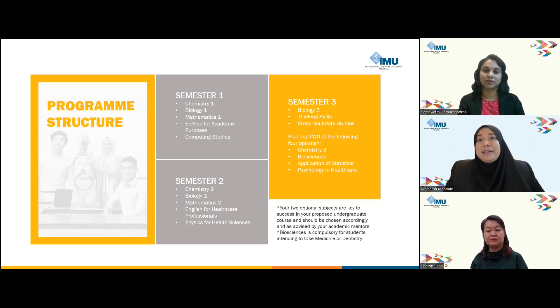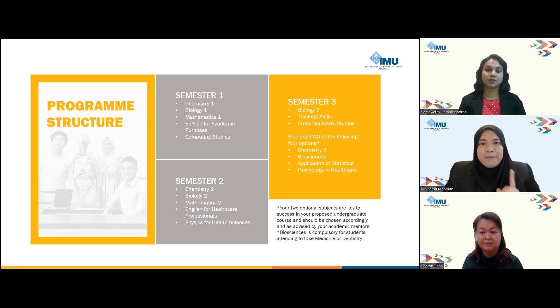In semester three, where you are almost graduating from foundation, we have two types of modules. The compulsory modules include Biology 3, Thinking Skills, and Cross-Boundary Studies. You also need to choose two electives from four options: Chemistry 3, Bioscience, Psychology, and Applied Statistics for Data Science using Python. Notably, this year, for students wishing to pursue medicine and dentistry, Bioscience has been made compulsory, meaning you choose only one elective from the remaining options.